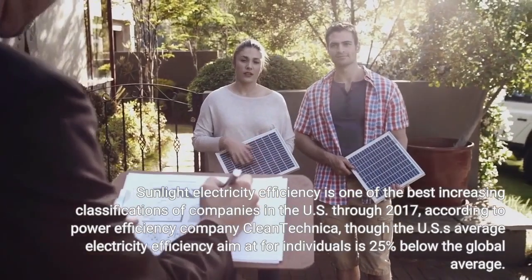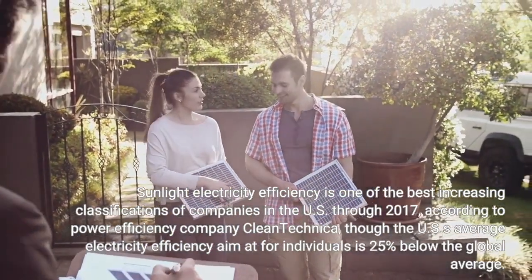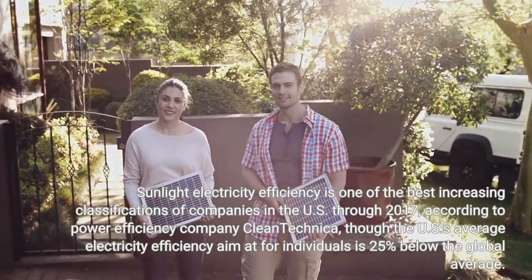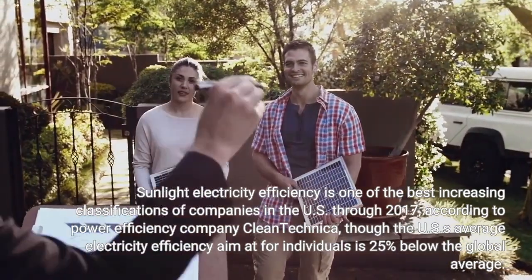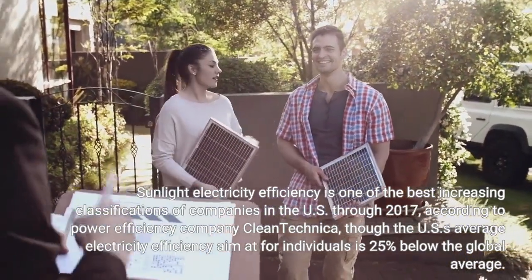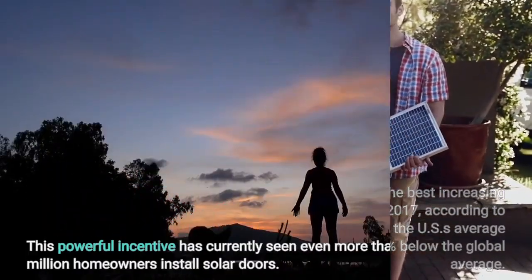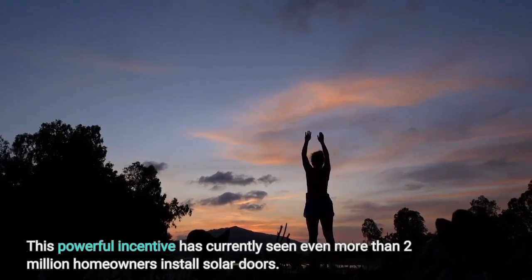Solar energy efficiency is one of the fastest growing sectors of companies in the U.S. through 2017. According to energy efficiency company CleanTechnica, the U.S. average electricity efficiency for individuals is 25% below the global average. This powerful incentive has already seen more than 2 million homeowners install solar panels.